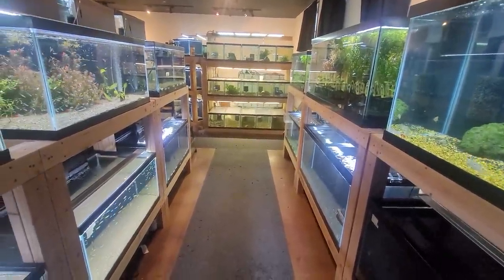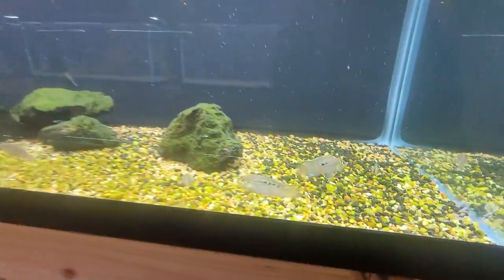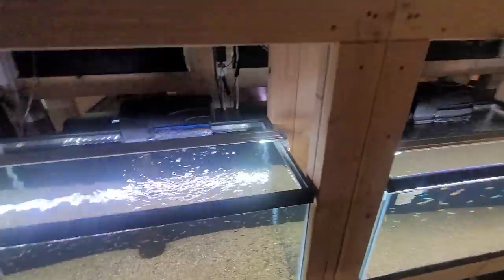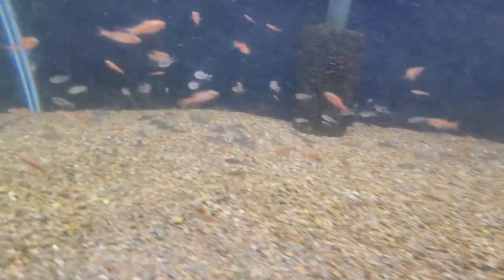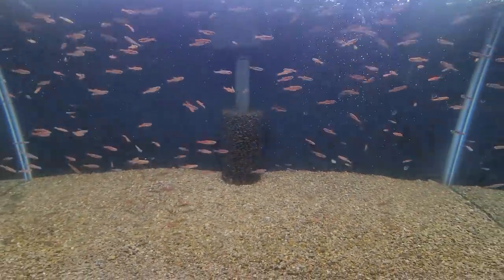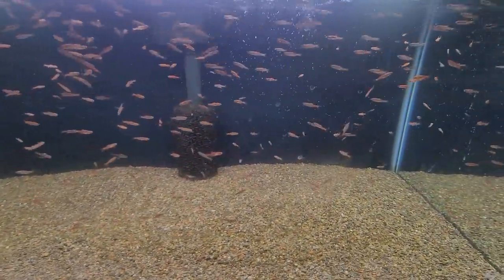Hey guys, it's Alex Williamson here at Redfish Bluefish, which you can visit at redfishbluefish.shop. I am checking out all the awesome fish he has in right now for the new year for 2022. Look at all these little pygmy coris and all these rasboras that look killer — these are really nice chili rasboras that he's got here.